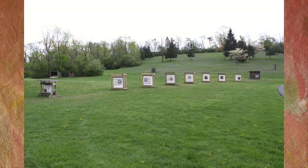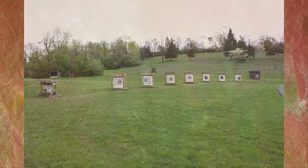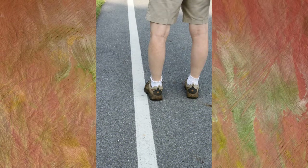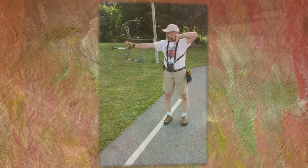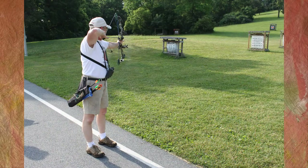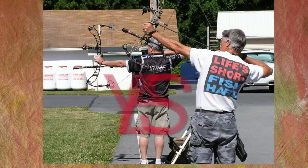Do not forget to display your membership card when shooting archery outdoors. Our outdoor practice range is located beside the clubhouse and has targets in five-yard increments from 15 to 60 yards. All archers using this range will shoot from the same white line on the macadam. Stand directly in front of the target you are shooting and do not cross-shoot at a different target.